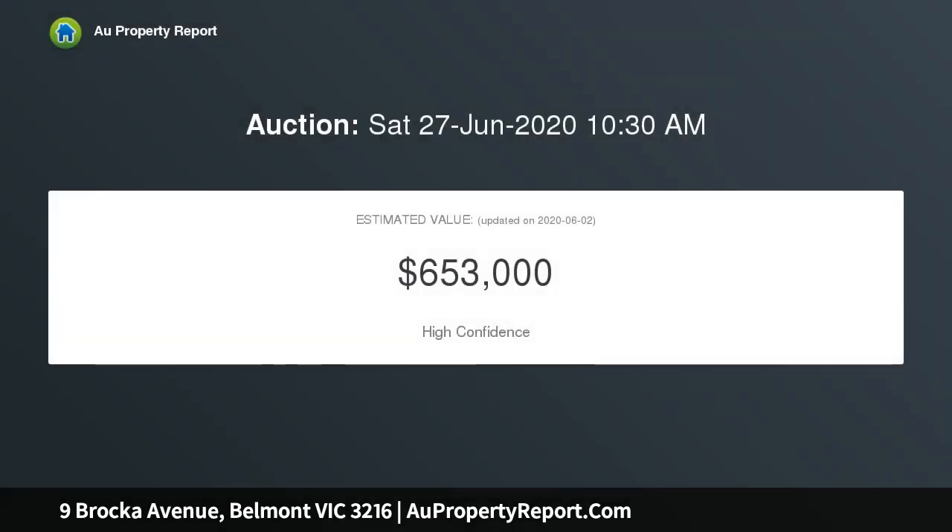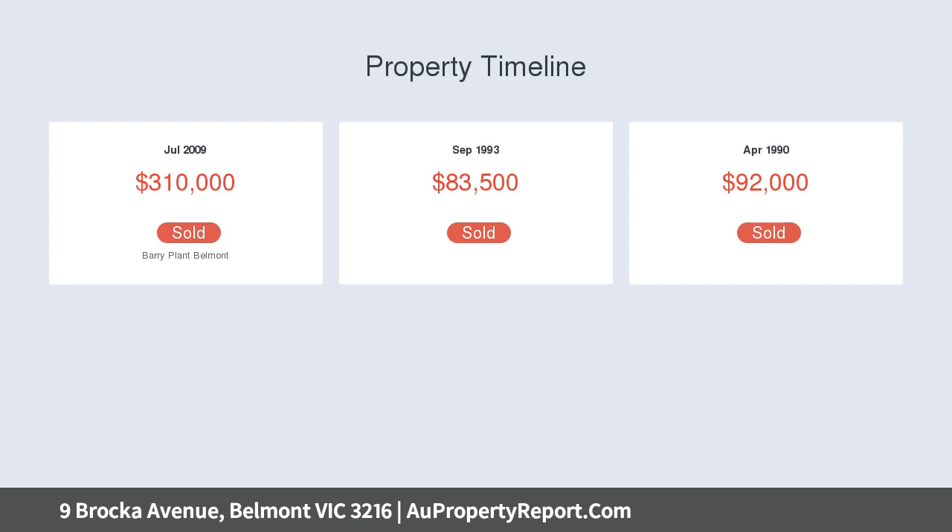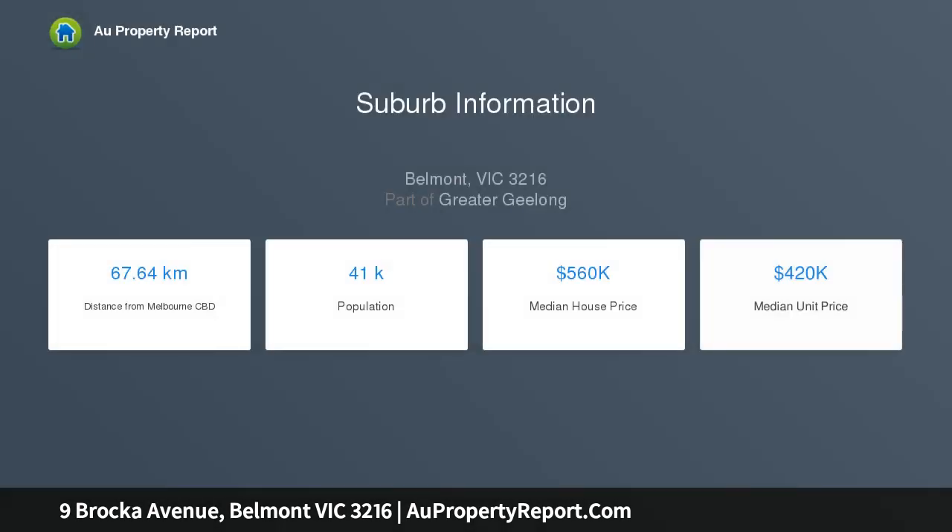This delightful light-filled residence consists of three generous bedrooms, lounge, dining, kitchen and meals, plus an updated bathroom. Features include gas ducted heating, polished floorboards, garage with workshop, and a private rear yard — all situated on a generous corner allotment of approximately 581 sqm.